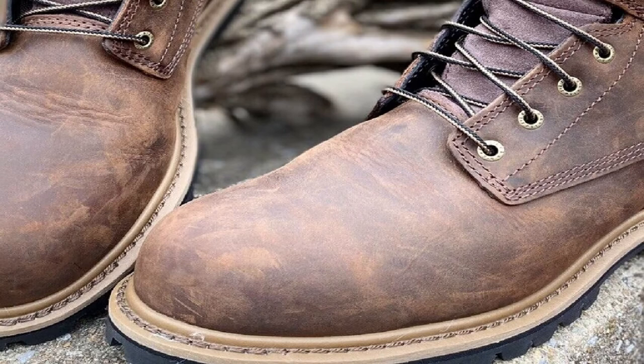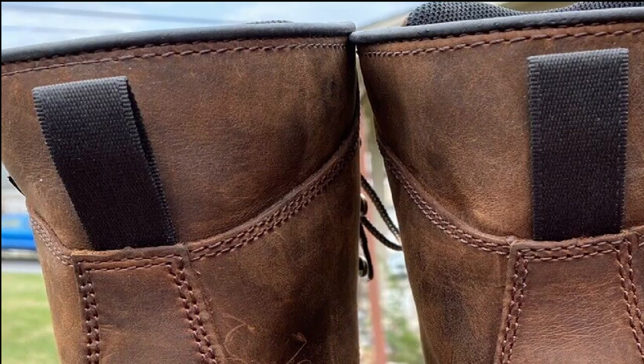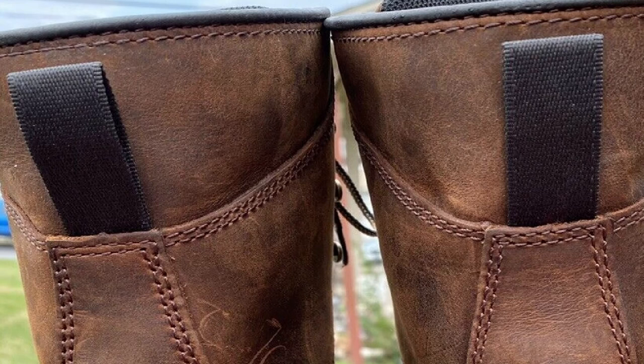You will stay dry and comfortable in wet weather due to the ultra-dry waterproof technology. However, the leather material does not breathe well — combined with the steel toe box, these boots are best for fall and winter. Wear something that breathes better in hot weather.